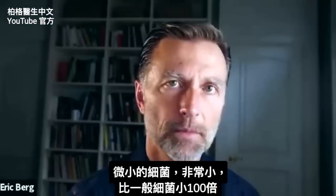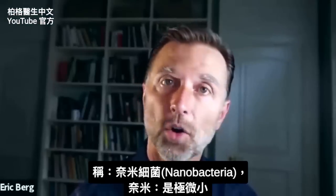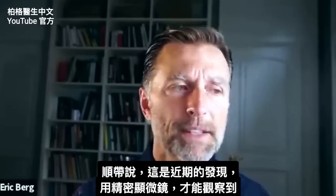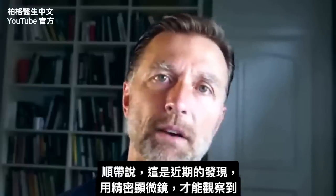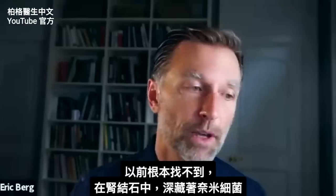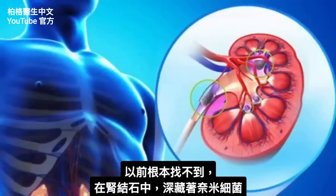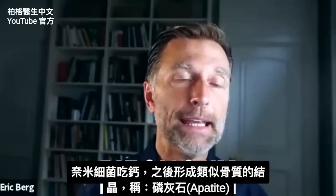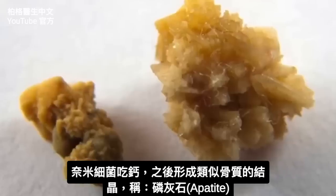These tiny bacteria were very, very tiny — like 100 times smaller than regular bacteria — called nanobacteria. Nano meaning very, very small. This is a very recent discovery because of our ability to view things with certain types of microscopes. In the past, we could never find these things. But deep inside these kidney stones, there are microbes — nanobacteria — and it just so happens that these nanobacteria eat calcium and then form bone-like crystal structures.